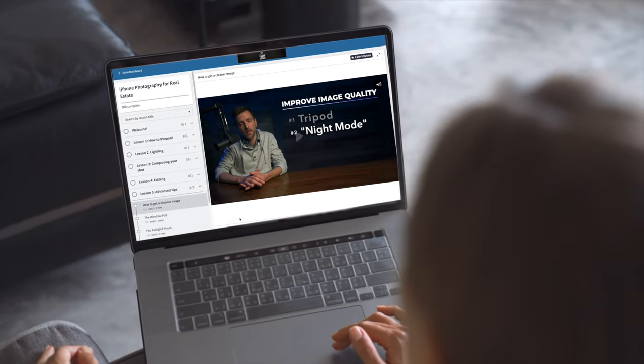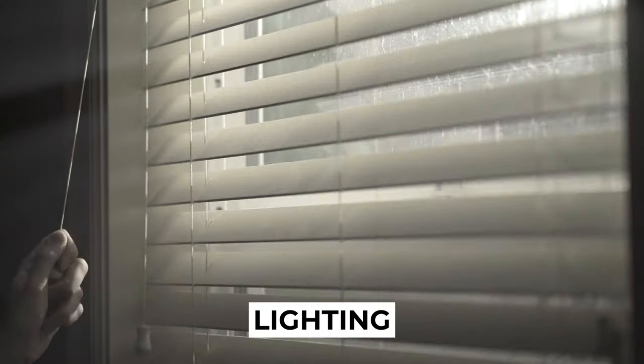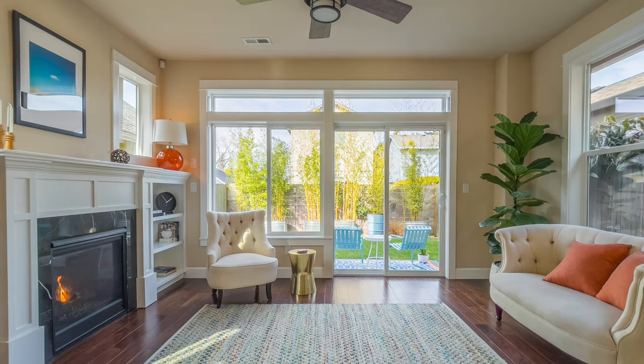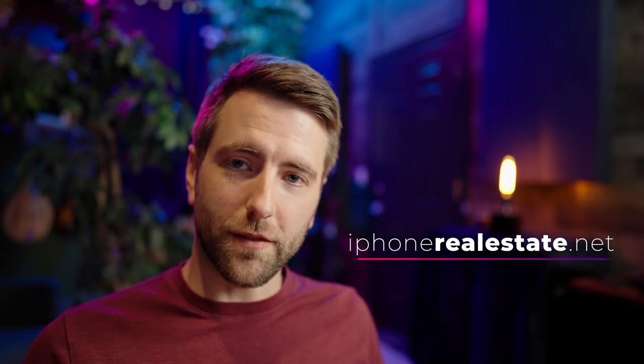Pro Raw is a big game changer as far as real estate photos go. I think this is the future — more and more we're going to see real estate agents using iPhones to get real estate photos in addition to professional photos. If you are an agent or a beginner photographer that wants to get into real estate photography, I built a course that takes you through the entire process from start to finish: prepping the rooms, lighting, composing your shot, different iPhone settings, editing — so you can really get the most out of your iPhone. You can click the link in the description if you're interested.